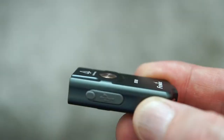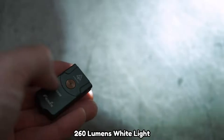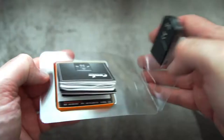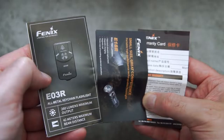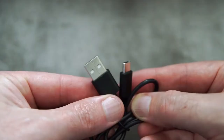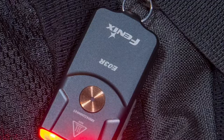Number 8: the Phoenix E03R Keychain Flashlight. This is a bright keychain flashlight featuring two LEDs — five-lumen auxiliary red lights and 260-lumen white light. It is suitable for camping, hiking, and outdoor activities. It comes with a warranty card, user manual, and USB charging cord. It is rechargeable and the USB-C port allows for fast charging.